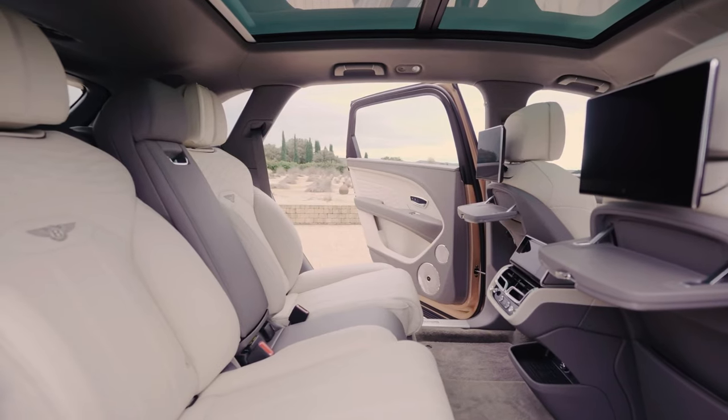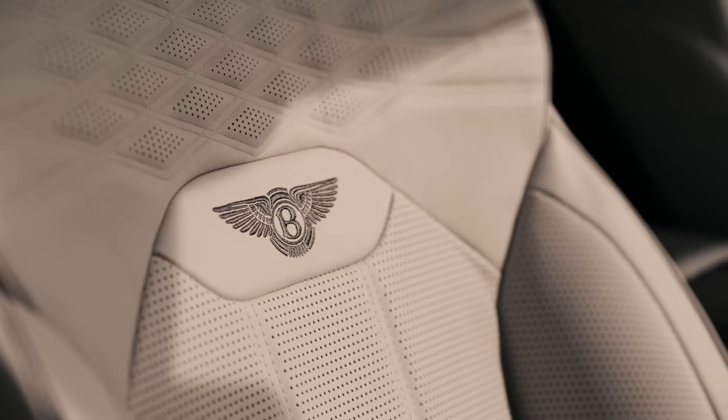For the Bentayga Mulliner Extended Wheelbase Edition, we also have leather which has been tanned using the wastewater from the olive press industry.